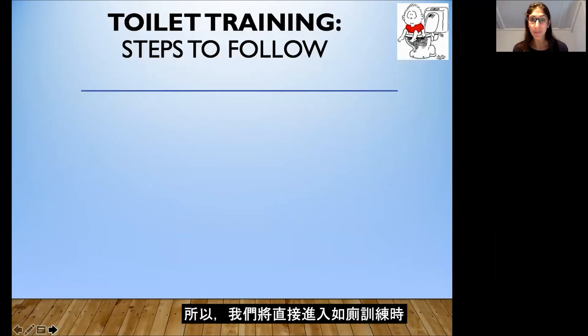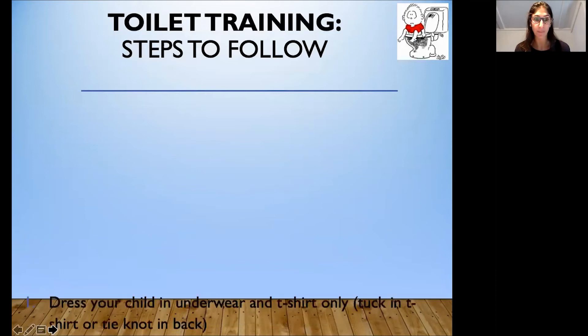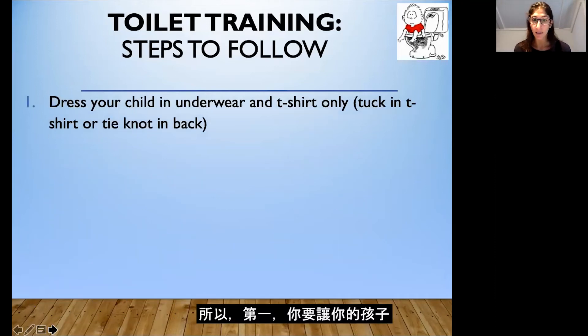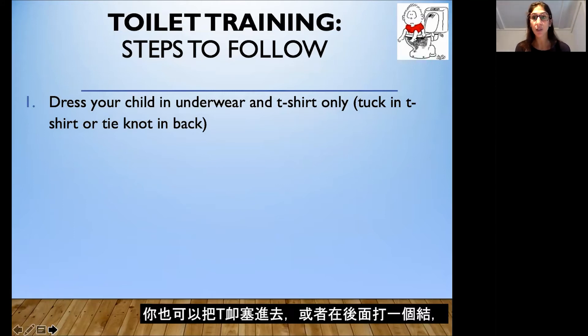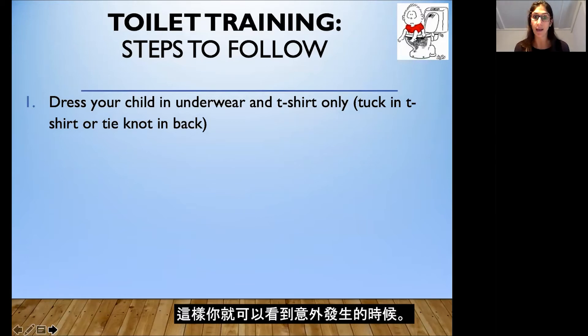So we're going to jump right into the steps to follow when toilet training. Number one: you're going to dress your child in underwear and a t-shirt only — this will help you catch any accidents. If your child is wearing sweatpants you might not see that they're soiled, so having them in just a t-shirt and underwear is helpful. You can also tuck the t-shirt in or tie a knot in the back so you can see when an accident is happening, because we want to catch the accident and rush your child to the bathroom.